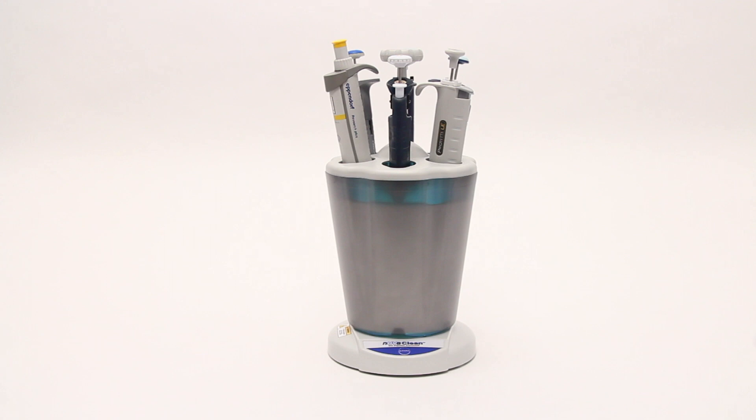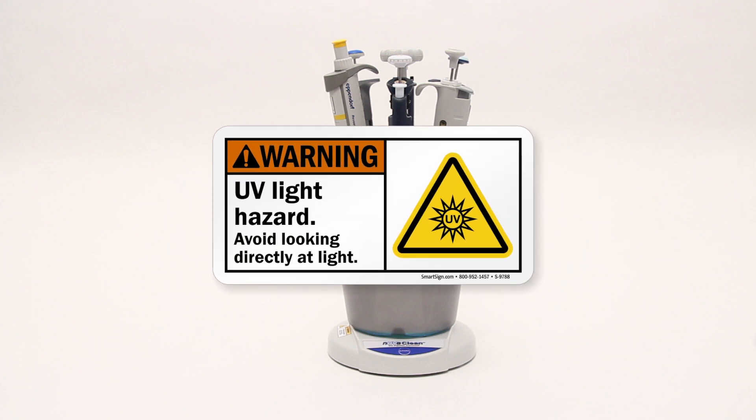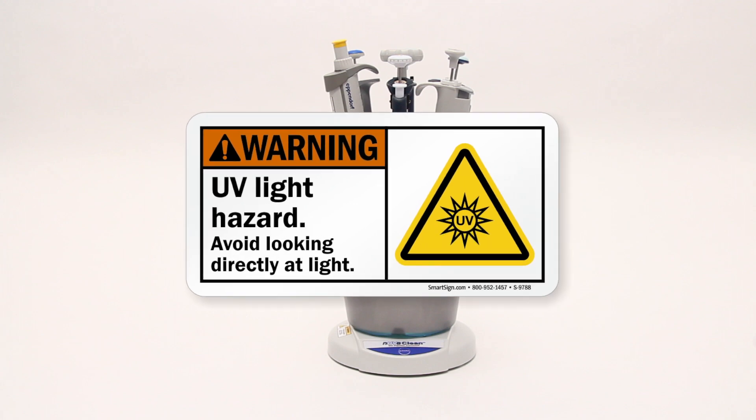NuvaClean's polycarbonate outer chamber shields the user from any harmful UV rays. For your safety, please refrain from looking directly into the chamber through the holster slots.